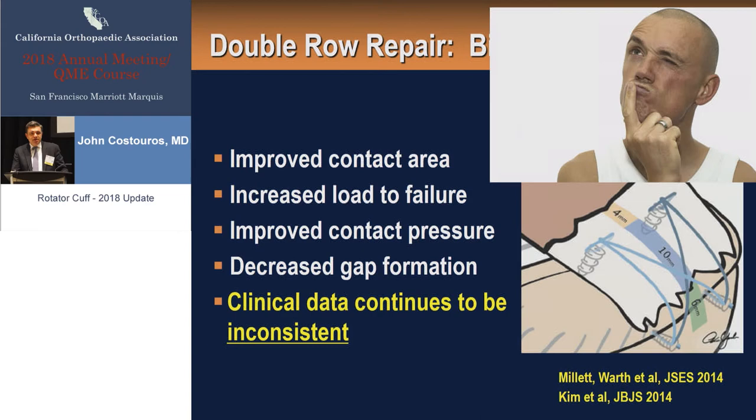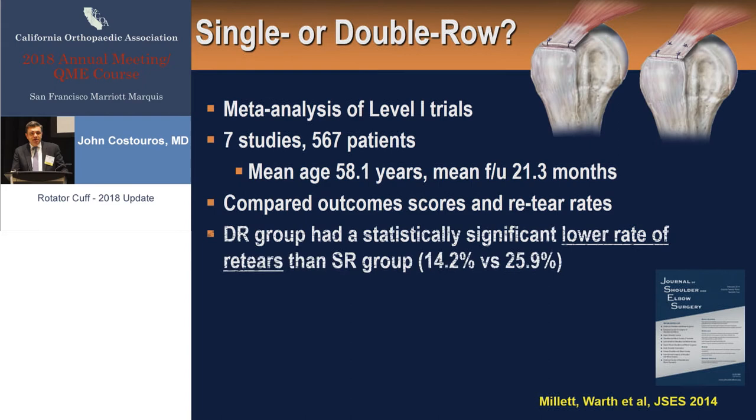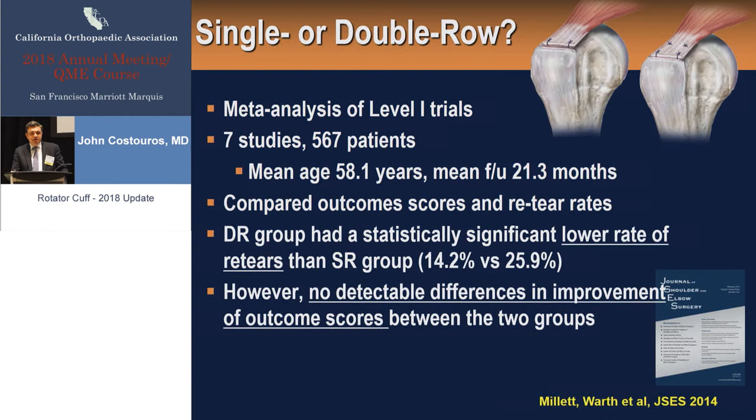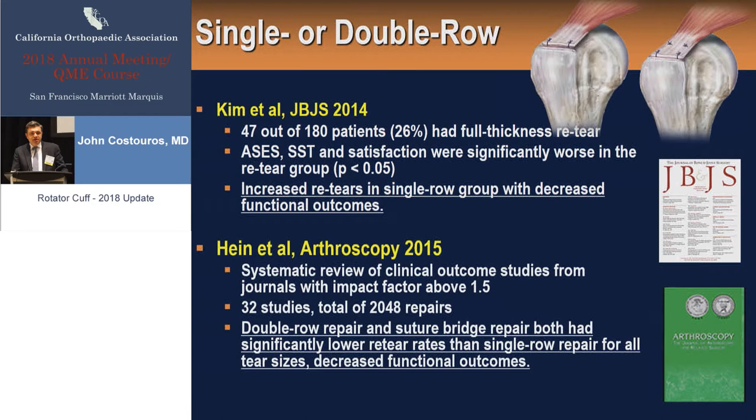Looking at these studies, some are meta-analyses, such as this one by Millett looking at nearly 600 patients, mean age just under 60, follow-up just under two years. They found lower re-tear rates with double row repair, but no detectable differences in clinical outcome scores between the two groups. Another study in JBJS from Kim and coworkers looked at 180 patients with full-thickness re-tears, finding a higher degree of re-tear in the single row group with reduced functional outcome scores. A systematic review by Hain in Arthroscopy looked at 32 studies, just over 2,000 repairs, and found double row repair was superior both with respect to radiographic re-tears and functional outcome scores.